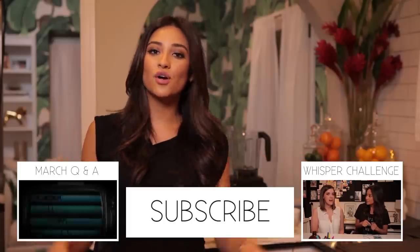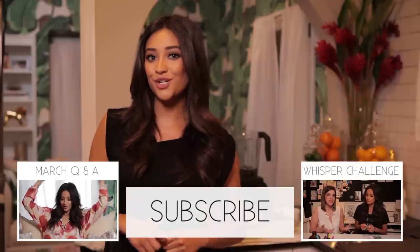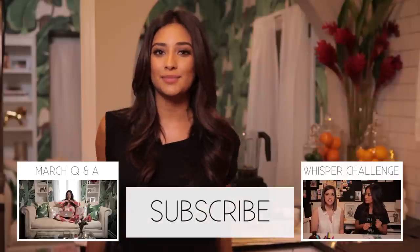And there you guys have it — those are four of my favorite go-to smoothies. Be sure to tell me what your favorite one is in the comments below. Be sure to subscribe and tell me what you would like to see me make next.